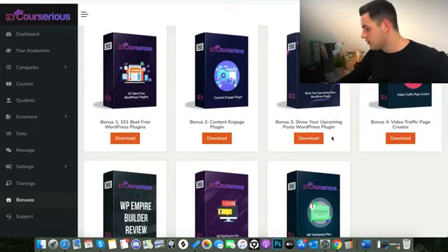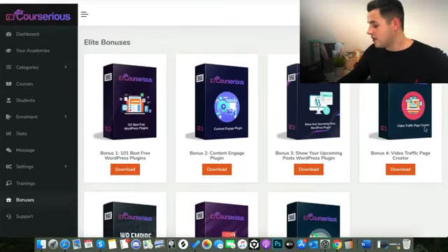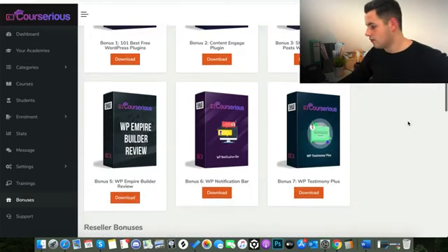Bonus number three is the Show Your Upcoming Posts WordPress plugin — this is going to hype your upcoming posts to people already on your website. Bonus number four is the Video Traffic Page Creator, which is a video software similar to ClickFunnels or Leadpages. It's going to enable you to make a video traffic page like a video sales letter, which is obviously what you're going to need if you're selling courses.